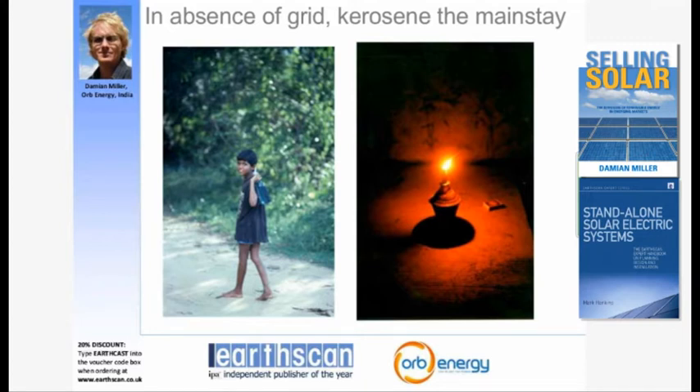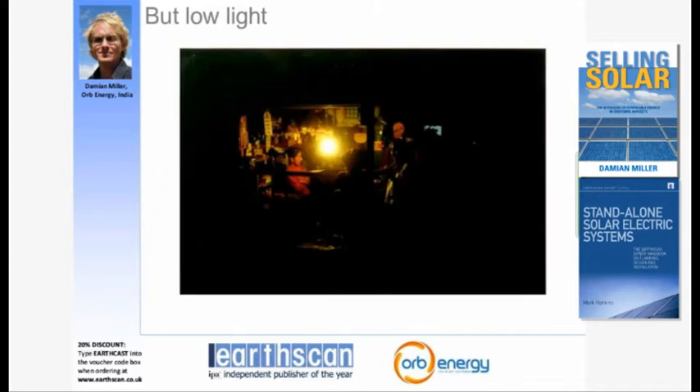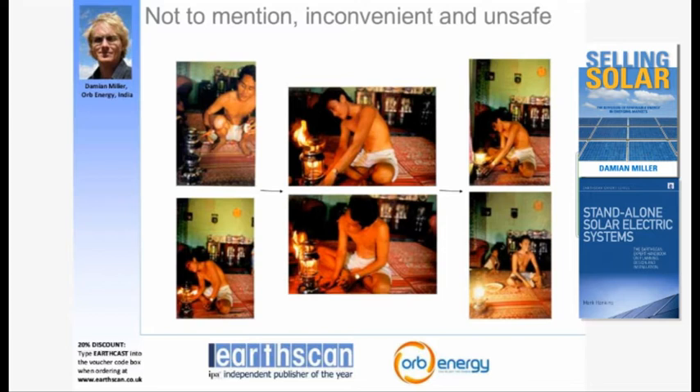In terms of what people do without electricity, mainly they rely on kerosene fuel for lighting. These photos here show a young child carrying back kerosene from a store in Sri Lanka, and a kerosene lantern being used in the home at night in Sri Lanka. But obviously kerosene has its disadvantages.